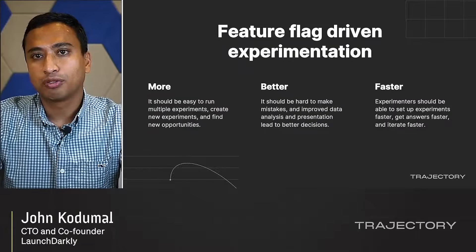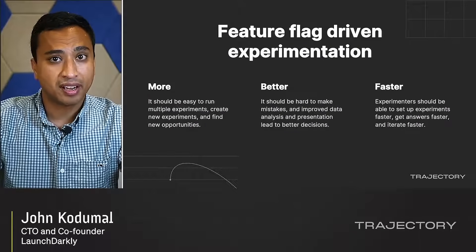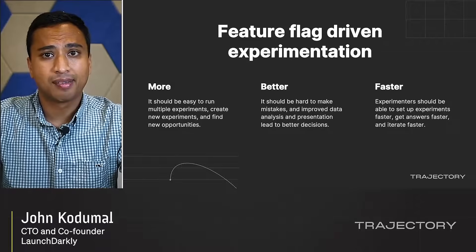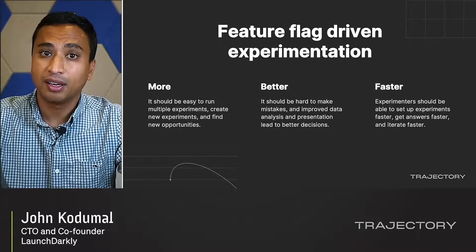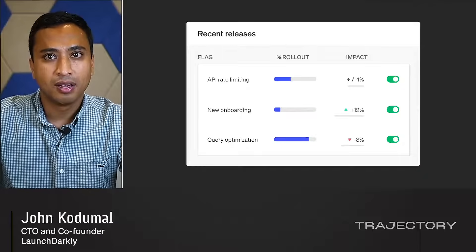We believe that with feature flags at the core, the possibilities for experimentation are greatly expanded. It's easier to run experiments and explore new opportunities. It's harder to make mistakes because the analysis and presentation is intuitive and easier to understand. And it's possible to set up and run experiments faster, getting faster insights that are actually actionable.